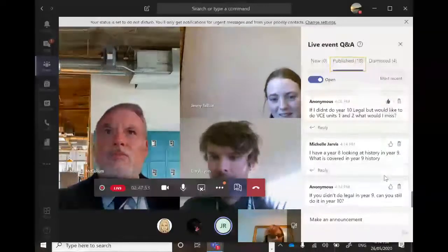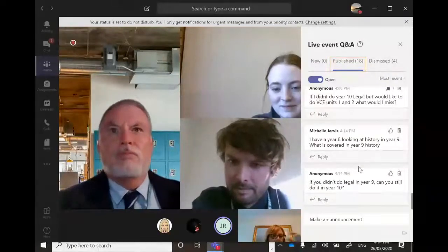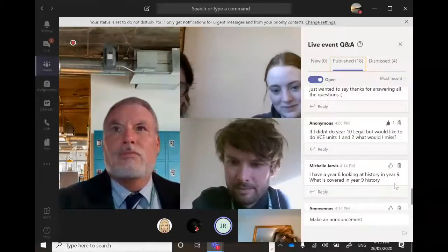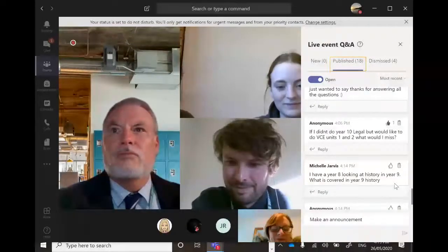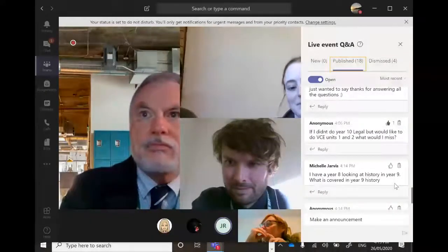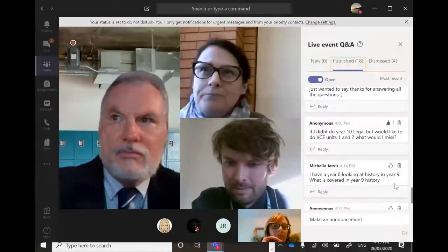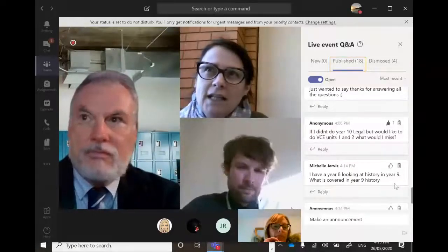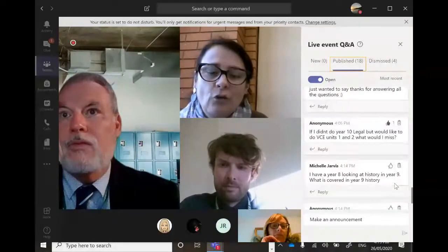There's a question from Michelle Jarvis about what's covered in Year 9 history. In Year 9 history, based on the 'Making a Nation' unit, we look at the industrial revolution, early settlement in Australia, the gold rush, federation after the gold rush, and then we go into World War One and its causes.